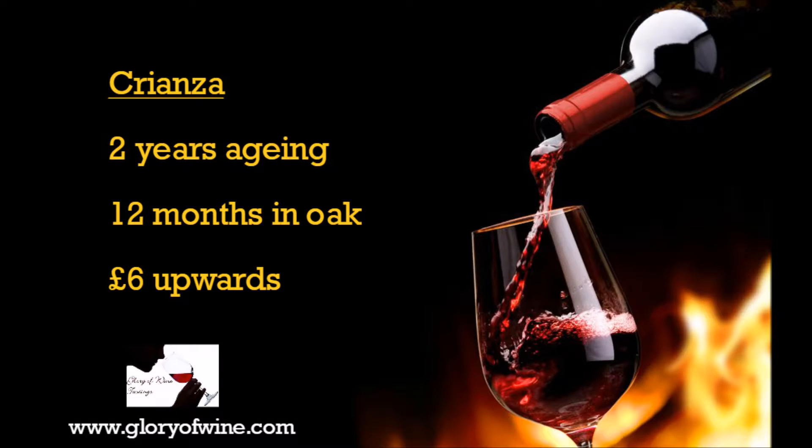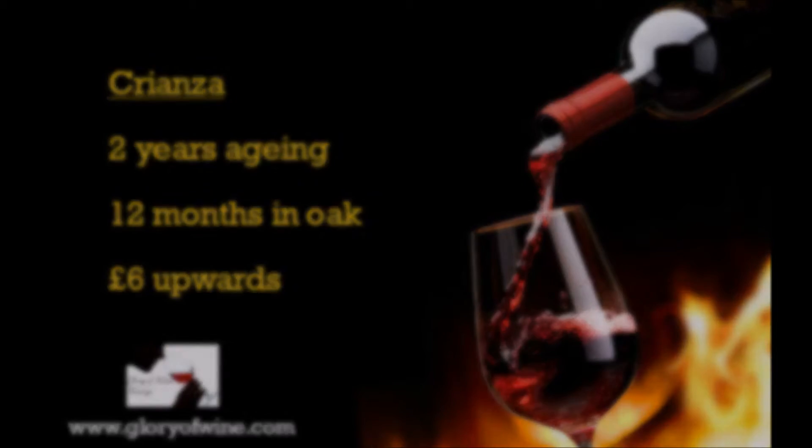The next level up is Crianza. With Crianza wines they must have two years of ageing, and at least 12 months of those must be in an oak barrel. So you get a more full-bodied wine with some acidity, and these are great to go with slightly heavier food — stews, etc. They're about six pounds plus a bottle, obviously you can pay a little bit more for the better names.